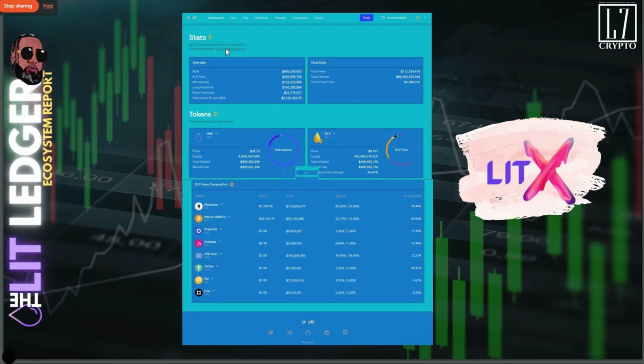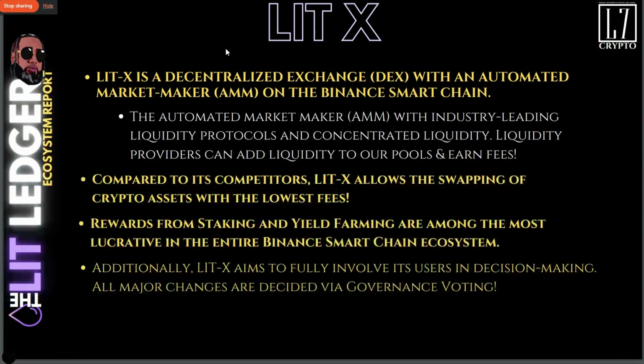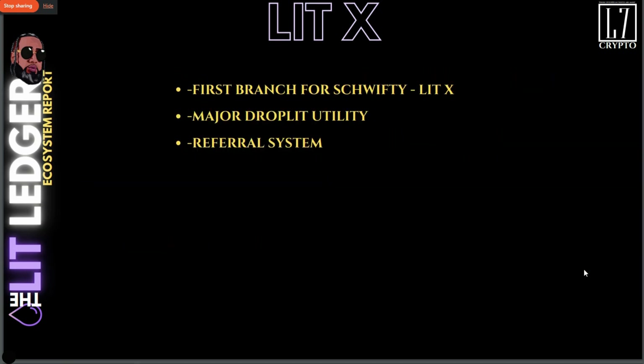Lit X — we can see the example here, it's in motion. We know Lit X is a decentralized exchange with an automated market maker on the Binance Smart Chain. It's going to have some of the lowest fees on Binance, and we're going to have rewards from staking and yield farming that are among the most lucrative in the entire Binance Smart Chain — better than BuyIt, better than PancakeSwap. Lit X will give us input in decision-making, and it's the first branch of the Swifty tree.